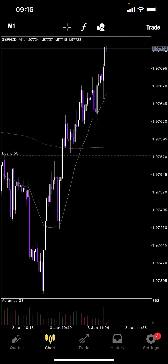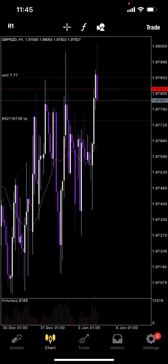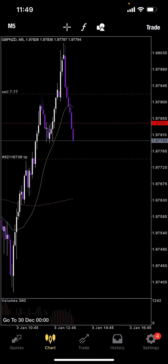So first off we've got the GBPNZD on the M1 timeframe. You guys can see I've bought 5.55 lots, also going in for the sell as well. On the H1 timeframe, moving down to the M5 — as you can see at the top there, we've got that pin at the 198035 level. You can see it making its way towards the TP zone. Very low risk, high reward trading here.